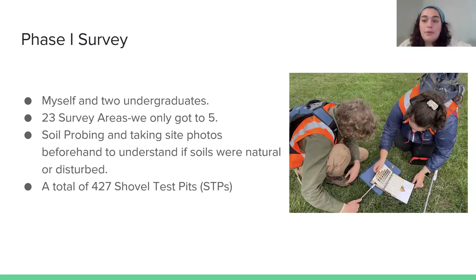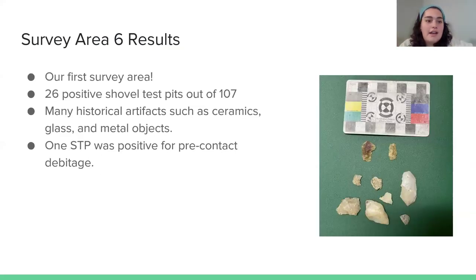Moving into the phase one survey, it was conducted by myself and two undergraduates. There were 23 survey areas and we only got to five, but it was a good start. Before digging into the ground, we did some soil probing — inserting a cylindrical probe into the ground — which gives a good idea of whether the soils were natural with good stratigraphy, showing first, second, and third levels, or if they were disturbed with mixed layers, clay, or sand from flood deposits.